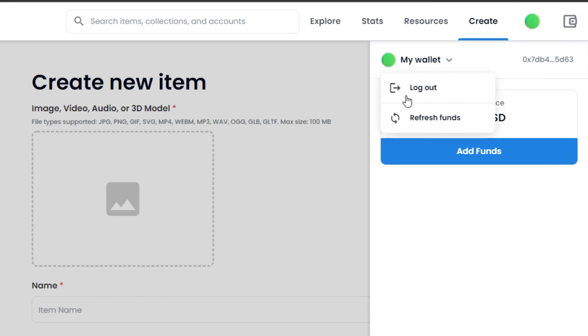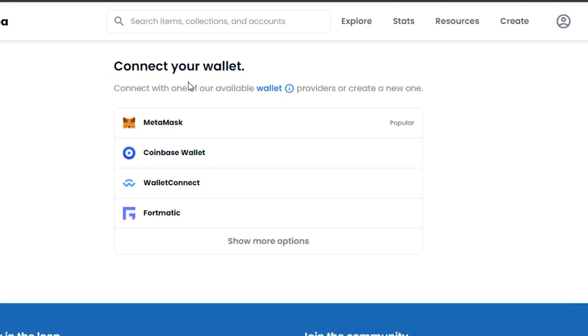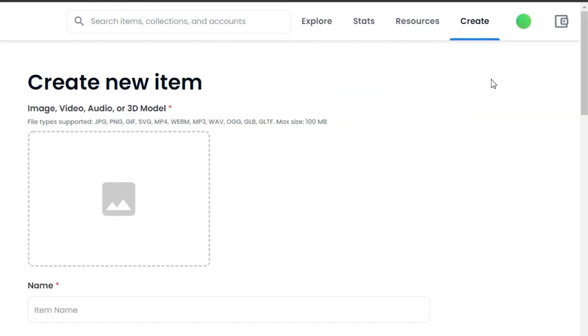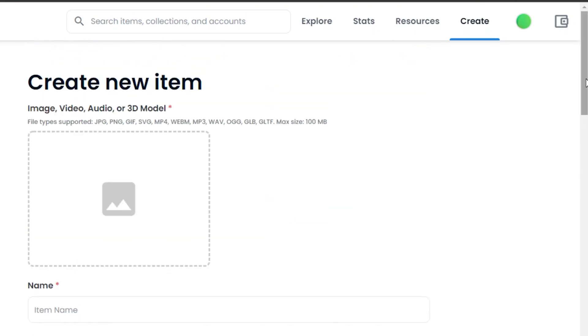If I just log out real quick, I'll be able to show you how it looks when you connect your wallet to OpenSea. You can see they're asking me to connect my wallet before I can create a listing. I'm going to be connecting my MetaMask. You can connect whatever wallet you have — MetaMask is super easy to get and is one of the most popular options on OpenSea. Once your wallet is connected, we can create a new item.